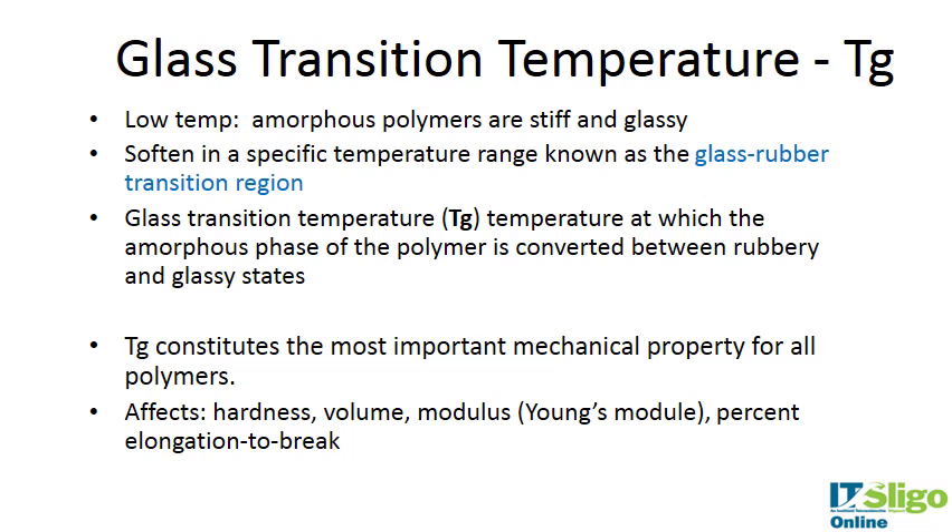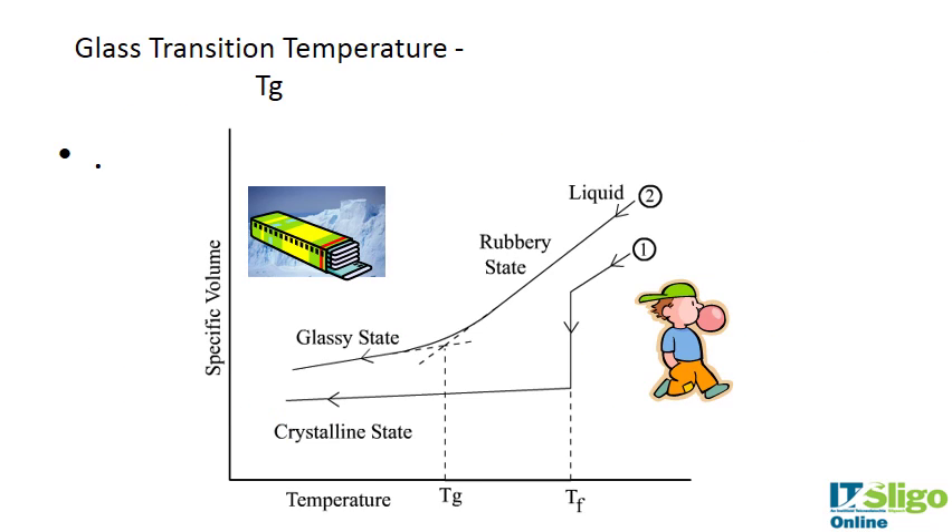The glass transition temperature is the temperature at which the amorphous phase of the polymer is converted between the rubbery and the glassy states. It constitutes the most important mechanical property for all polymers because it affects hardness, volume, Young's modulus, and percent elongation to break. A useful analogy is chewing gum: at room temperature it is in its glassy state — strong but brittle. Above the glass transition temperature, it goes into a very rubbery state. So the glass transition temperature is the region at which the material converts from its glassy state to its rubbery state.